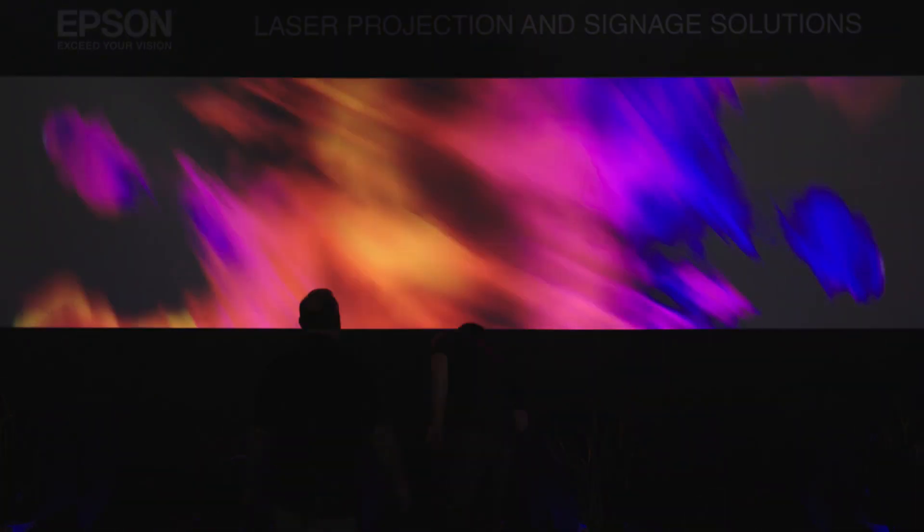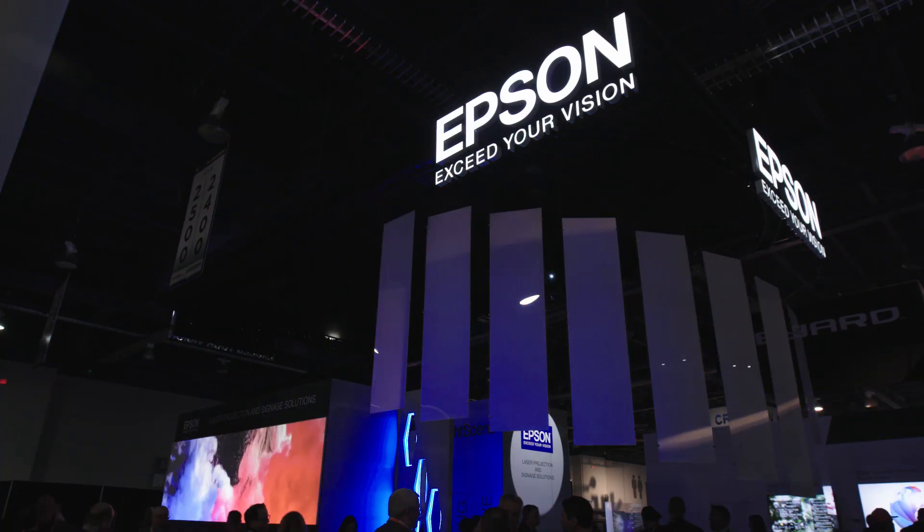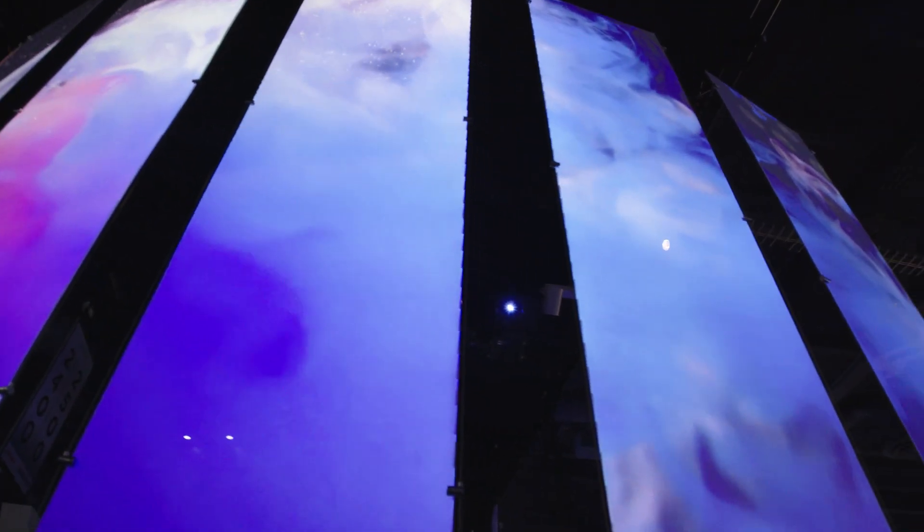The panoramic screen you can see behind me is actually three projectors edge-blended to create a twenty-foot-wide display, where the projectors are roughly about two or three feet away from the screen — something you are not able to get with most competitive projectors.